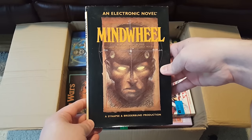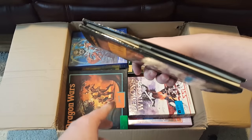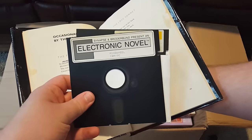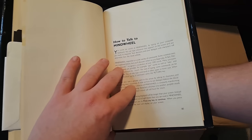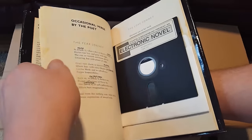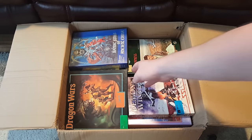This is Mind Wheel, an electronic novel by Synapse and Broderbund. I have heard about this one, and so when I saw that Jackson had this as an option I could get, I'm like, oh my god. It is, straight up, a novel — there is a novel in here — but it is also a computer game of sorts. I've always wanted to see how this comes together. 'You enter the world of Mind Wheel by typing on your computer keyboard' — sounds like a text adventure, interactive fiction in the most literal sense. Because you actually have fiction here in your hand, a book, and you can interact with it. I only have like one or two other games that come in book form, so I don't see those very frequently.